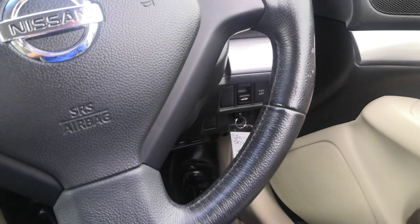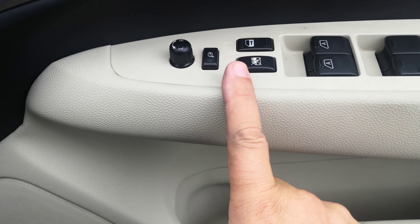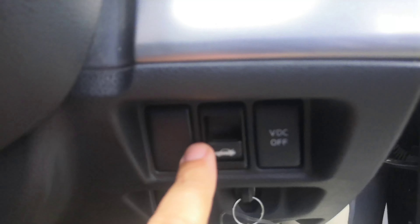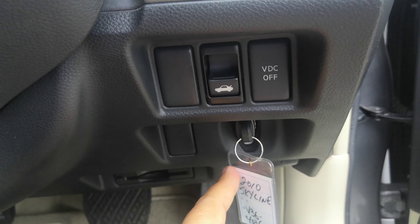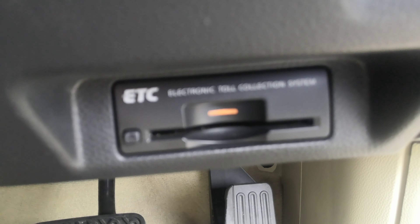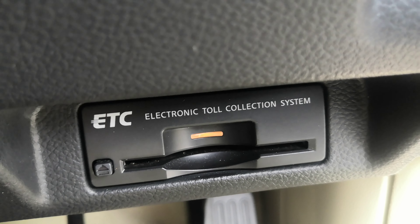You do have your window controls, door locks, and mirror controls on the door panel. You have your trunk release right above where you store your key. Down here hiding is your ETC reader — it's an electronic toll collector, works like EZPass in the States if you get the card for the expressway. And then you do have your hood release.